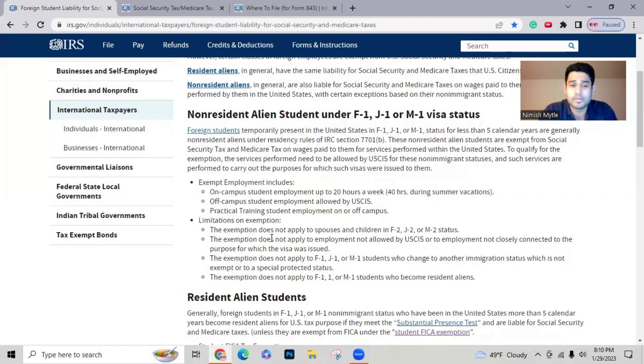There are certain limitations on this exemption. You need to make sure you are not in a disqualifying status. If your employment does not connect with what your visa was issued for, you are not eligible for the exemption. The exemption also does not apply for F1, J1, or M1 students who have changed to another immigration status that is not exempt. If everything fits your category, you can apply for a refund.